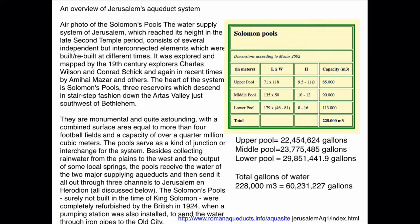Quoting from the website by Amihai Mazar, a descendant of Benjamin and Eilat Mazar: 'An air photo of Solomon's Pools — the water supply system of Jerusalem, which reached its height in the late Second Temple period — consists of several independent but interconnected elements, built and rebuilt at different times. It was explored and mapped by 19th century explorers Charles Wilson and Conrad Schick, and again in recent times by Amihai Mazar and others. The heart of the system is Solomon's Pools — three reservoirs which descend in a stair-step fashion down the Arthas Valley, just southwest of Bethlehem.'